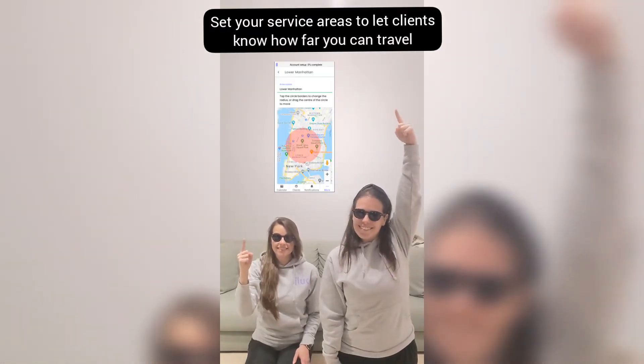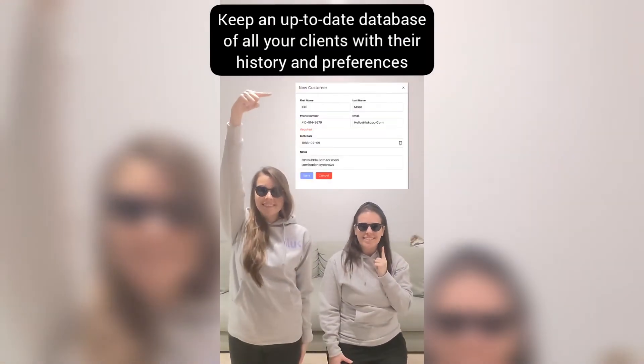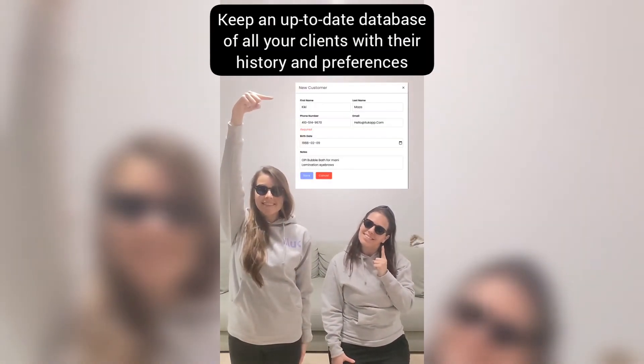Set your service areas to let clients know how far you can travel, and keep an up-to-date database with all of your clients' history and preferences.